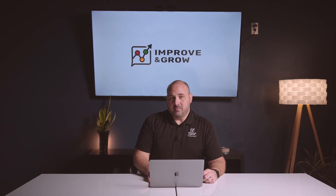Number three, marketing campaigns aren't performing as expected. Most business leaders don't really understand how to manage the performance of their marketing campaigns, which are rarely a set-it-and-forget-it type scenario, but require ongoing maintenance and continuous improvement to achieve the kind of return on investment levels that you're looking for.